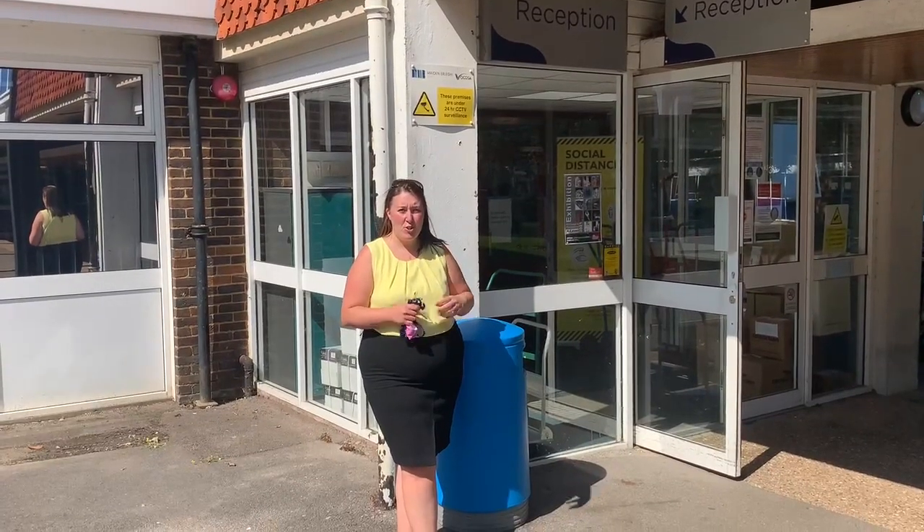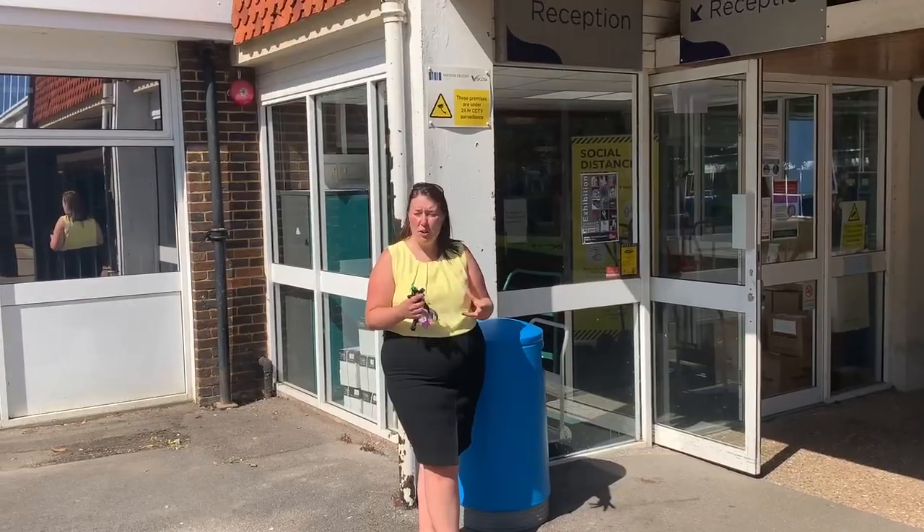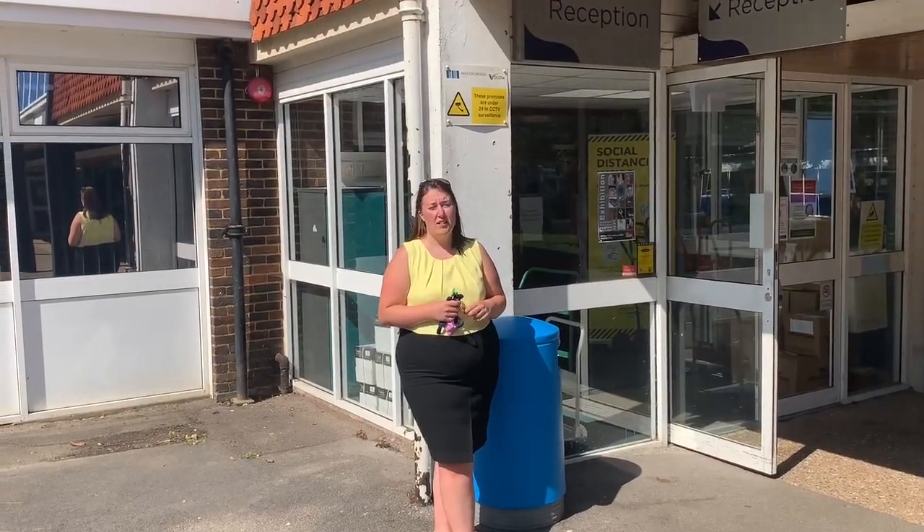Okay guys, so we've reached the end of our tour. We're at reception, back round to the front of school. Thank you so much — I am so excited about September. See you soon!